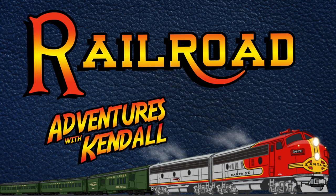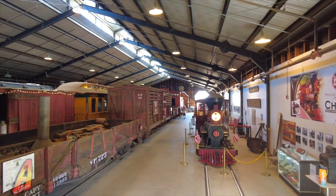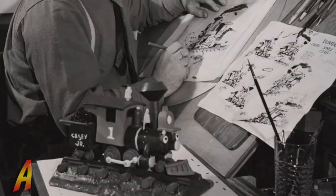The train he designed for Walt Disney's Dumbo has a full-size cousin in his own backyard. Howdy, y'all. Welcome to Adventures of Kendall. Today's adventure will take us back to the Southern California Rail Museum to check out the Grizzly Flats Railroad Barn. It's going to be a fun time exploring the history of western railroading through the collection of Disney animator Ward Kimball. So let's get going!